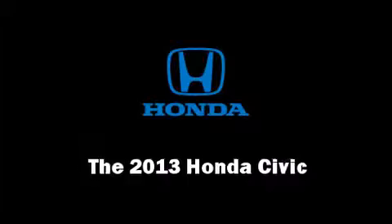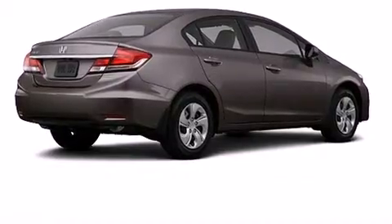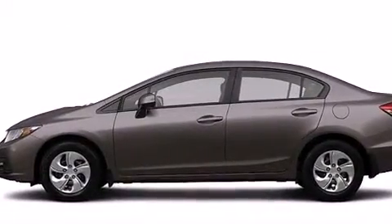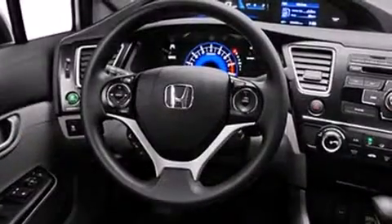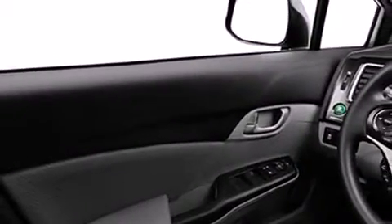The 2013 Honda Civic Coupe — this four-door five-passenger sedan is ready to drive off the showroom floor. Smooth gear shifts are achieved thanks to the efficient four-cylinder engine, and for added security, dynamic stability control supplements the drivetrain.